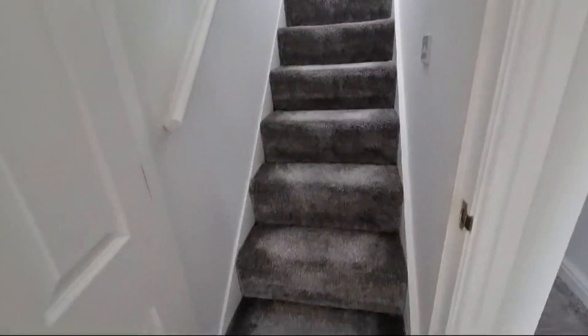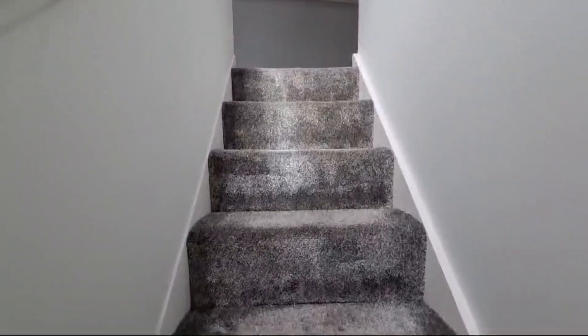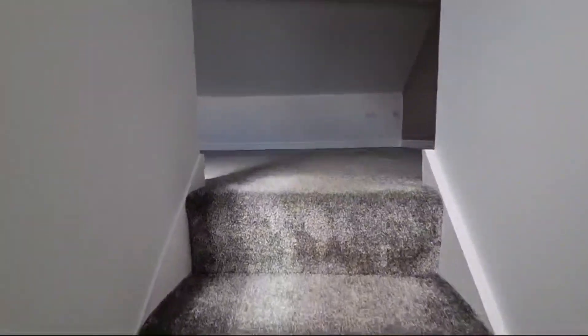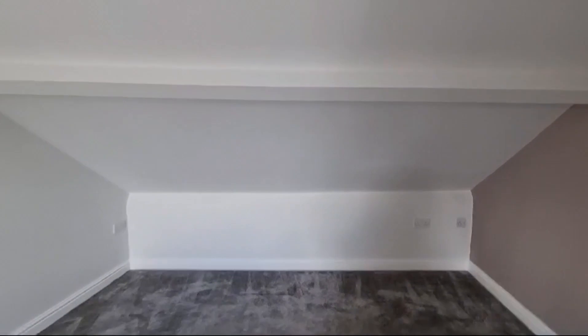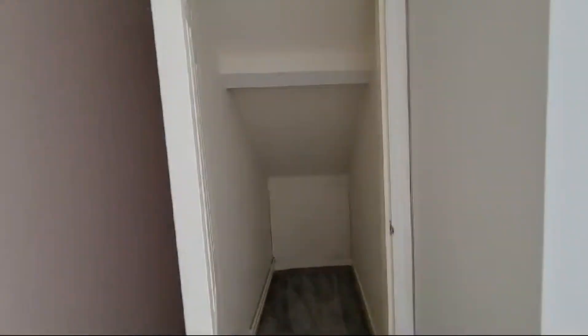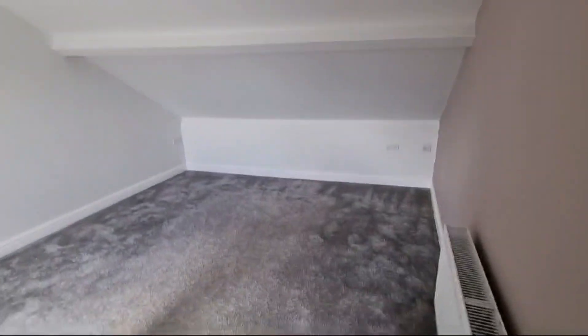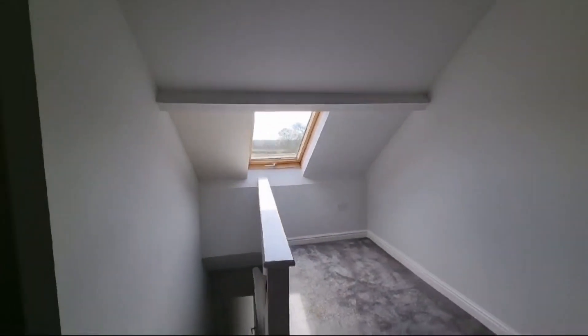Last but not least, let's head up into the roof space. Now this would make a great bedroom, possibly for a teenager. You've got some built-in storage here and plenty of space for a double bed. Double radiator keeping it nice and cosy, and then we've got a view out onto the garden through the skylight.